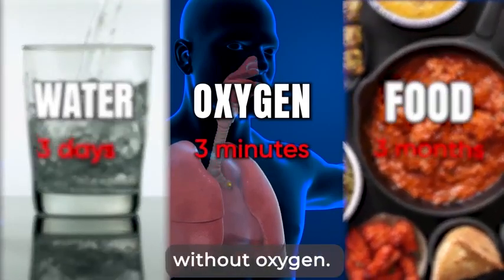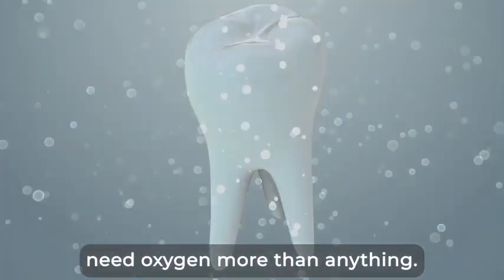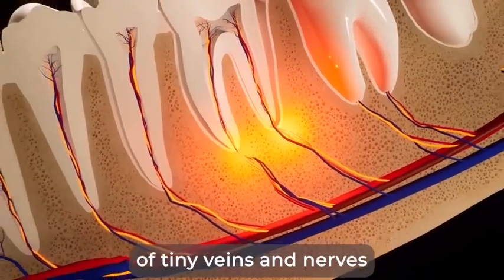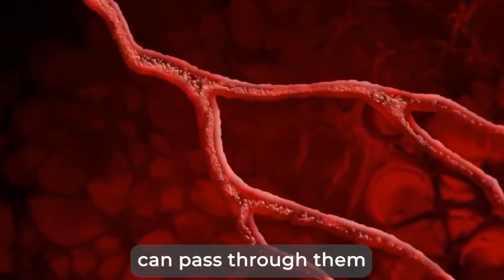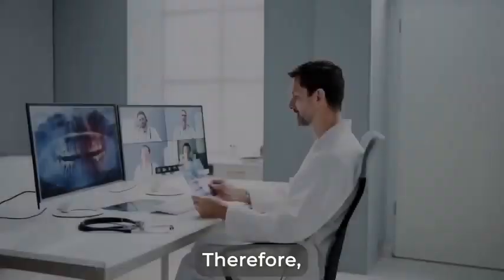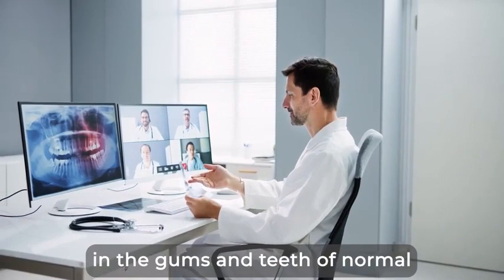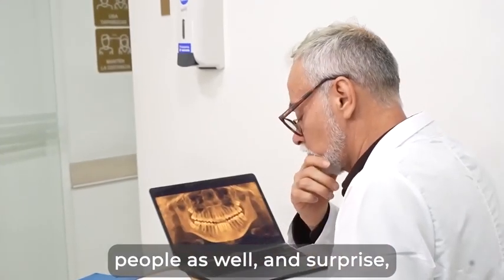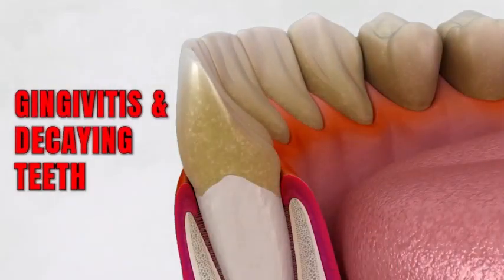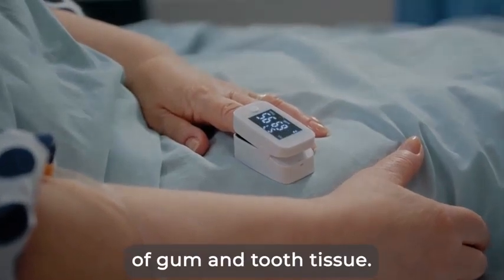We can survive without water for three days or without food for three months, but only three minutes without oxygen. And our teeth and gum tissue desperately need oxygen more than anything. Just the fact that our gums and teeth roots are invigorated by thousands of tiny veins and nerves so that oxygen-rich blood can pass through them and keep them nourished and alive is proof enough. Therefore, scientists thought it would be interesting to check the oxygen levels in the gums and teeth of normal people as well. Surprise! Every single one of the tests clearly showed that anyone who suffered from gingivitis and decaying teeth also suffered from the poor oxygenation of gum and tooth tissue.